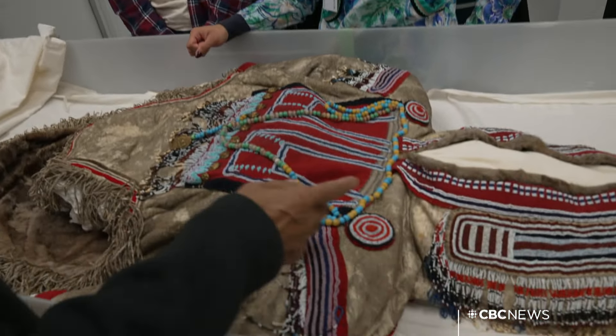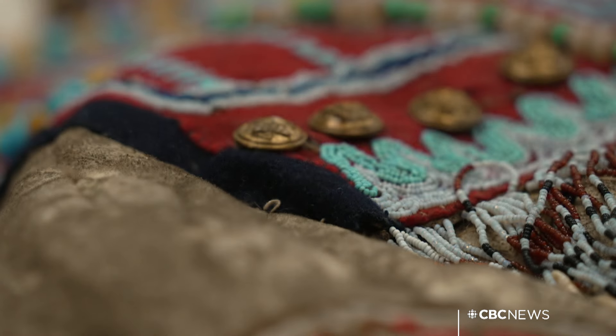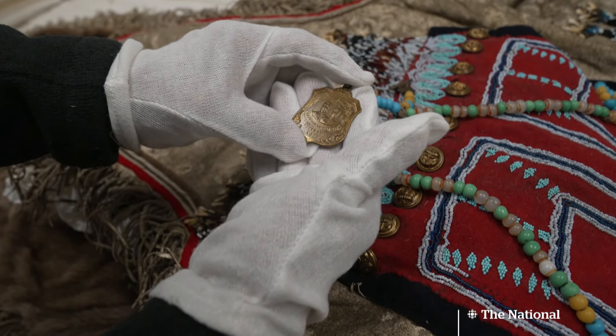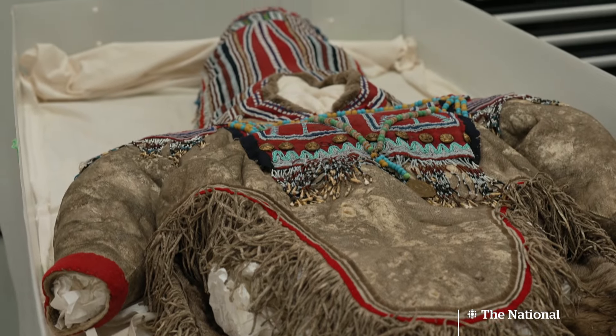This Inuit women's parka, made of caribou skin, is over a century old, adorned with brass buttons and a king's coronation medallion — King George and Queen Mary, 1911. It tells the story of first contact between Inuit and traders.